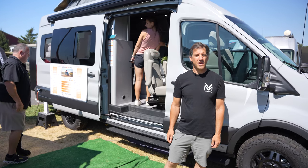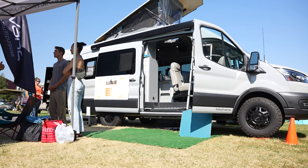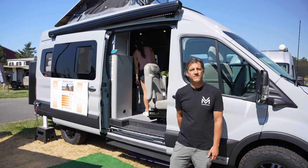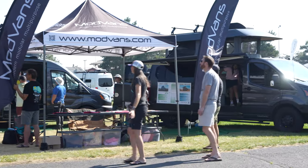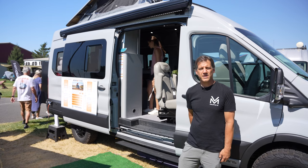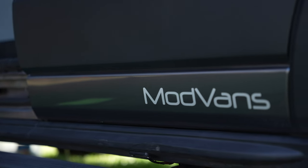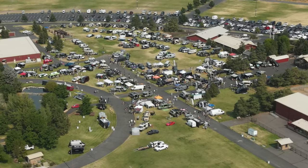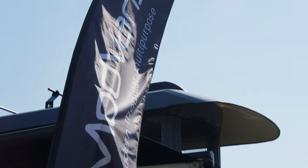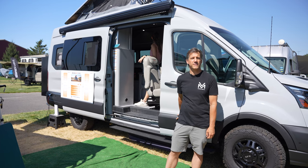Thanks for checking out the MH1X — we're super excited to show it to everybody. If you want more information, come check us out at www.modvans.com. If you like what you've seen but aren't ready to buy right now, we have an investment campaign at www.wefunder.com/modvans — you can invest as little as $250 and enjoy our exciting success. As you can see, we're leading in technology and innovation. Mod Vans goes to all the Adventure Van Expo shows — the next show is Tahoe, then Big Bear. Come see us in 2022 or 2023, and we'll be bringing all three models including this exciting MH1X.